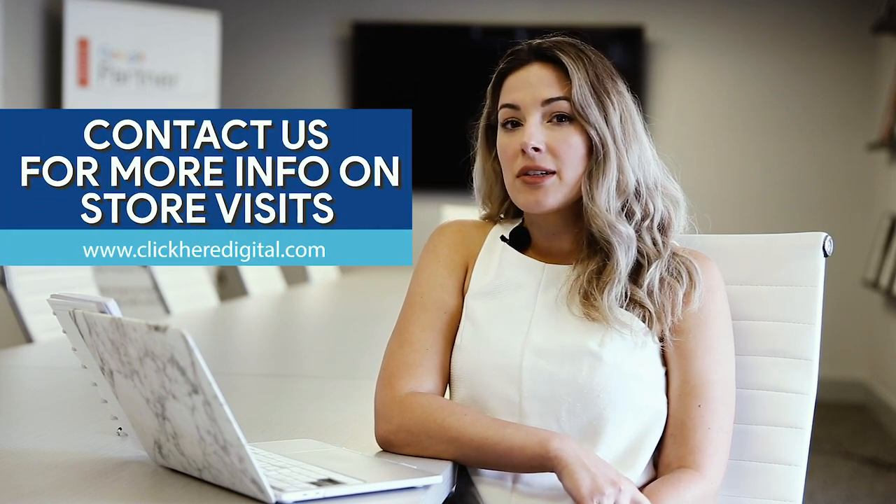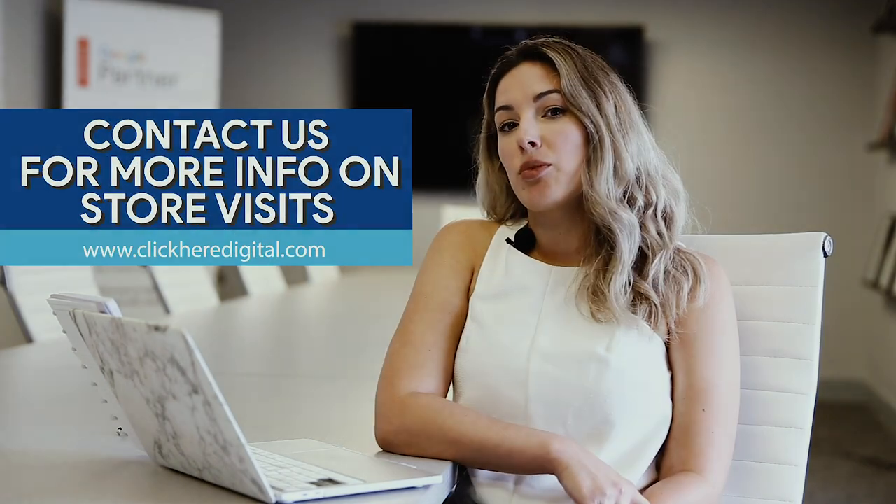Store visits is not available to everyone just yet. It's still part of Google's beta test, but Clicker Digital is one of the providers that is included in that beta testing. If you do have access to store visits, you can see it in your AdWords account or through Clicker's innovative portal and dashboard.